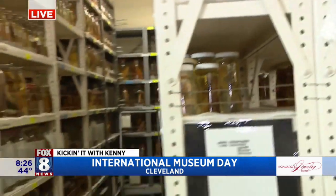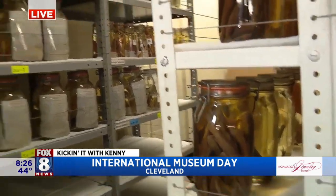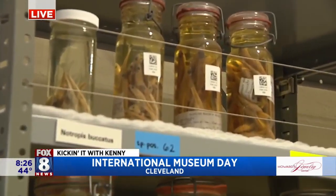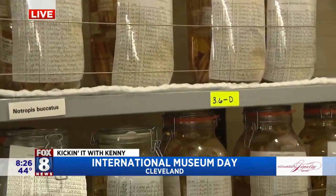They can be used for whatever questions any scientist might have because they're preserved. Sometimes using special techniques you can still get DNA out of them. You can test them for environmental factors. If you have the question, they're not living specimens, but they're great specimens that can still teach us a lot. And we have some that are over 130 years old right here in the wet collection at the Cleveland Museum of Natural History.